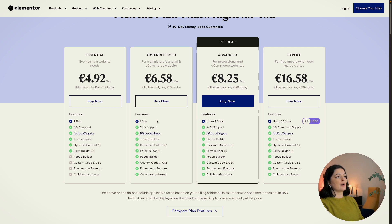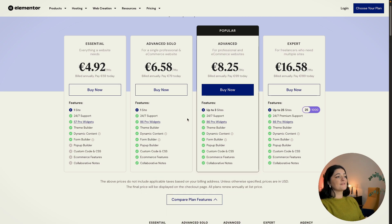The new plan is for a single professional and e-commerce website, and that is absolutely amazing. If you want to have a website that is an e-commerce site rather than a portfolio, for example, you can build it on this plan. It's fabulous. This is priced at €6.58 per month, billed annually, and you pay €79 today. This is very exciting.